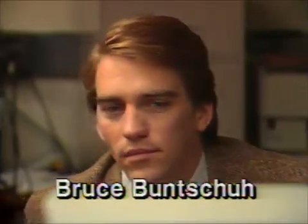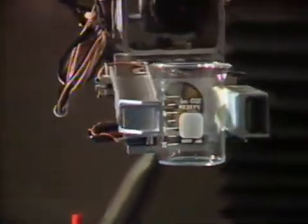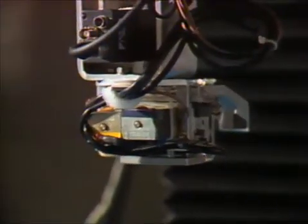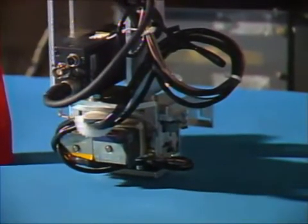SAM talks to us using an AT&T-based text-to-speech synthesizer. Move this to the back of the red object. SAM knows about relative positions like left, right, front, and back.